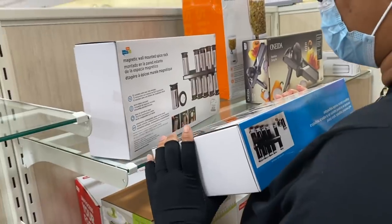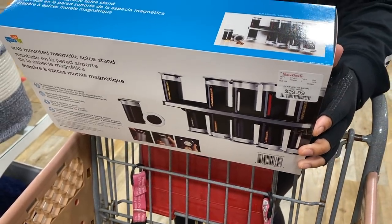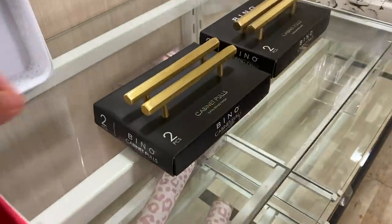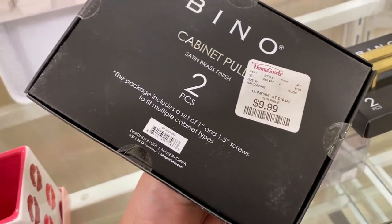They had this magnetic wall-mounted spice rack, which was so cute looking even though I just got a spice rack. I also found these cabinet pulls — I don't have any cabinets that need pulls, but $10 with gold detailing is a great price.